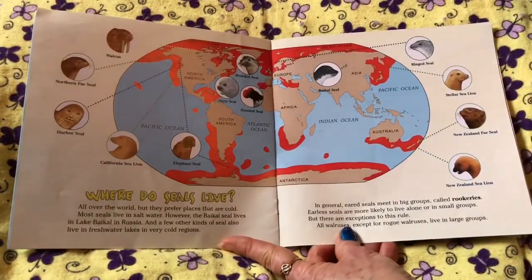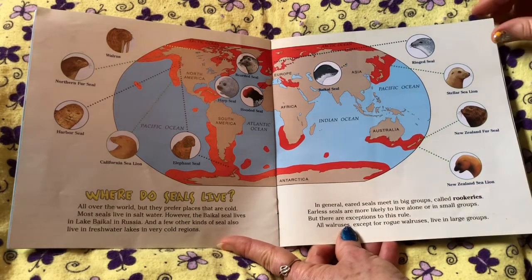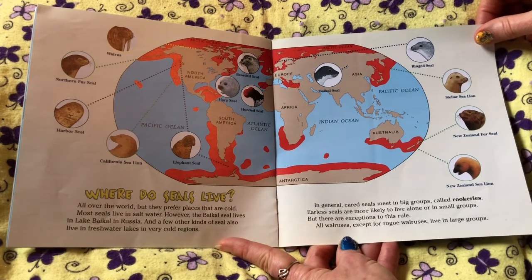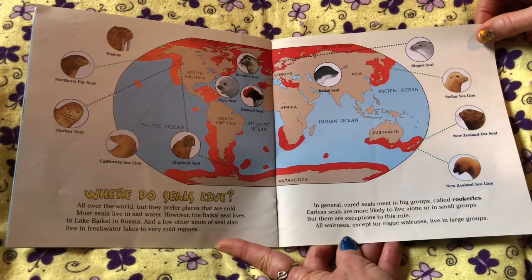Where do seals live? All over the world, but they prefer places that are cold. Most seals live in salt water. However, the Baikal seal lives in Lake Baikal in Russia, and a few other kinds of seals also live in freshwater lakes in very cold regions. In general, earless seals are more likely to live alone or in small groups.